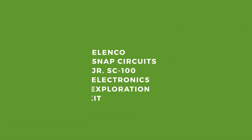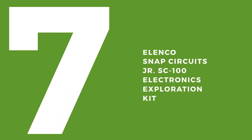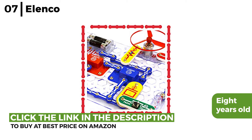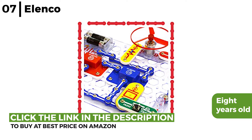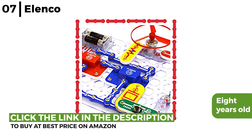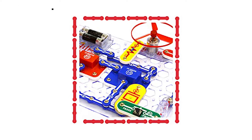The next fun STEM kit is the Elenco Snap Circuits Junior SC100 Electronics Exploration Kit. This electronics kit is aimed at kids who are over the age of 8. To inspire young engineers, the kit includes simple, fun projects for kids to investigate how electrical circuits run in everyday devices, making it the perfect way to learn by doing, with loads of creative play that develops imagination and logical problem-solving skills.